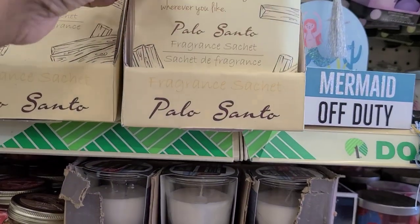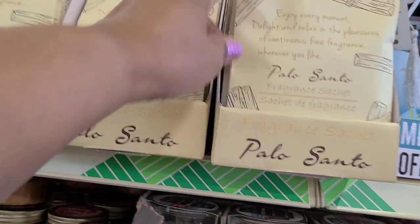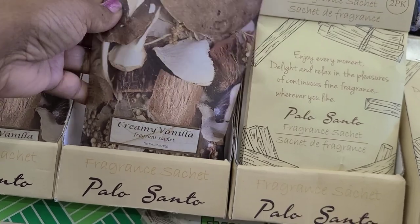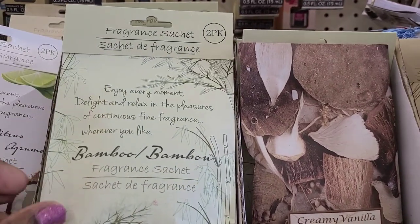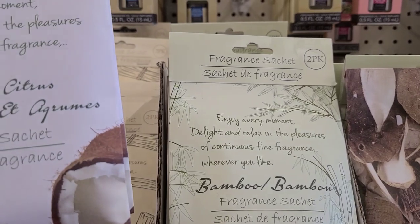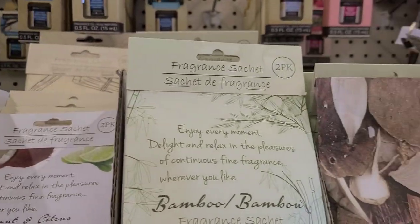I see these new fragrance sachets - palo santo which is really nice, creamy vanilla, bamboo, and coconut and citrus. They're really amazing and they just have a display hanging there.